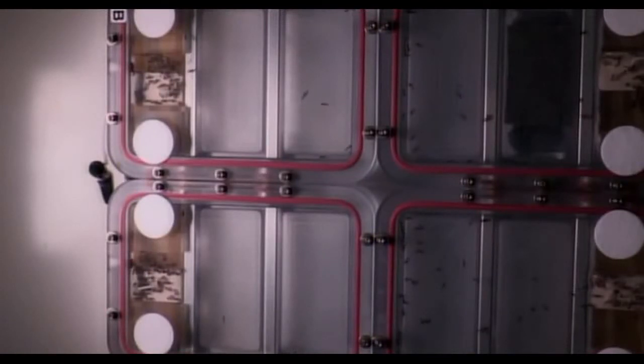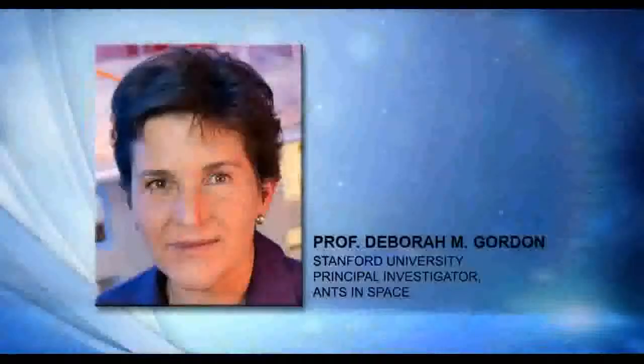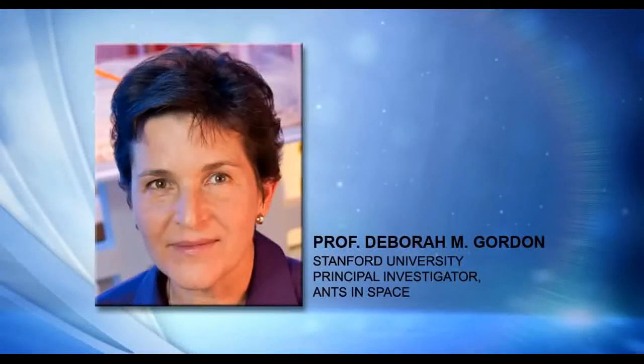Fascinating study — thank you for taking the time to give us the nuts and bolts of this, and we really look forward to seeing your results. Principal Investigator for Ants in Space, Professor Deborah M. Gordon from Stanford University — thank you so much for calling in.